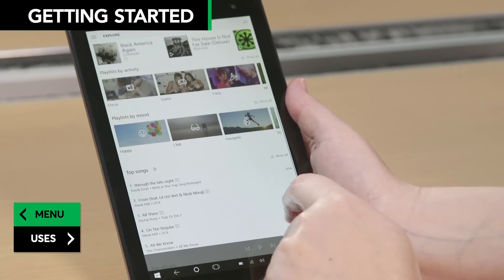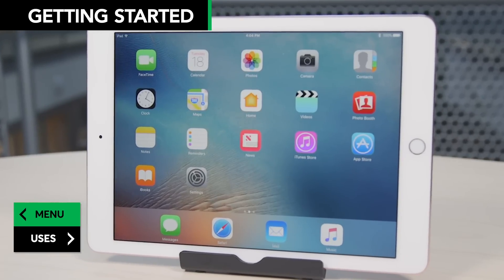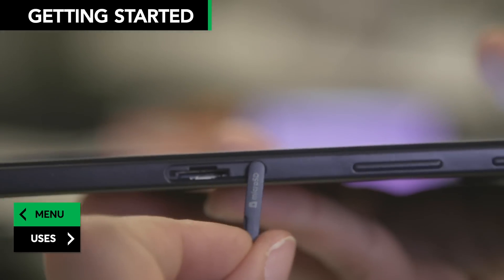If you're going to store photos, videos, and music on your tablet, you'll want at least 32GB of memory. You can't add additional storage to iPads, but you can to most Android tablets.